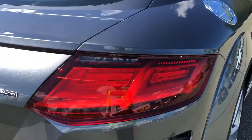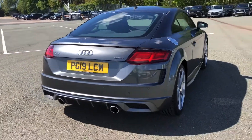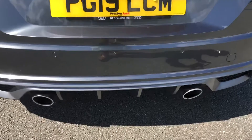Moving around the back, we have LED rear lights with dynamic grey indicators. As mentioned earlier, the S-Line enhanced exterior styling also includes a rear bumper and rear diffuser, giving this a sporty overall look. We also have the twin exhausts, which sound like this in dynamic mode.